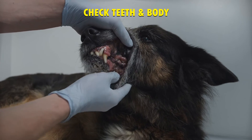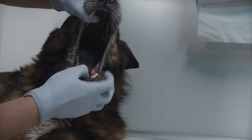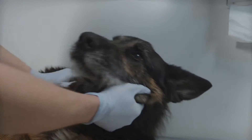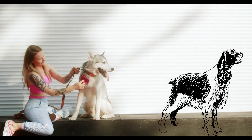Step number 2: Checking your dog's teeth and body. If you notice broken, loose or bad teeth or inflamed gums, this can be a cause behind why your dog is not eating. When checking your pet's body, look for parasites, changes in their fur and skin, and any lumps or injuries.